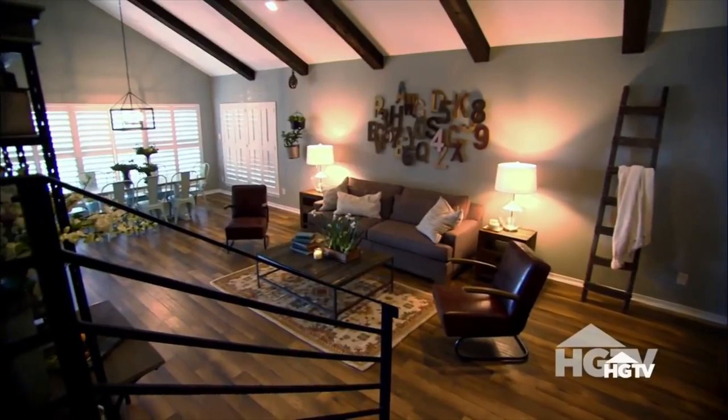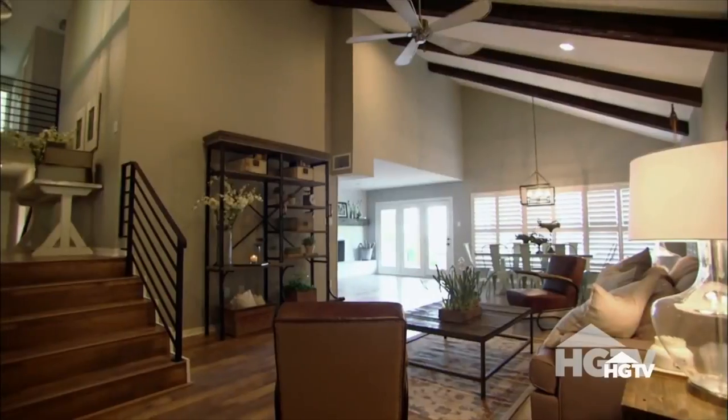You most likely have seen the hit HGTV show Fixer Upper, and now the furniture that you see in that show is available here locally at Grand Home Furnishings.